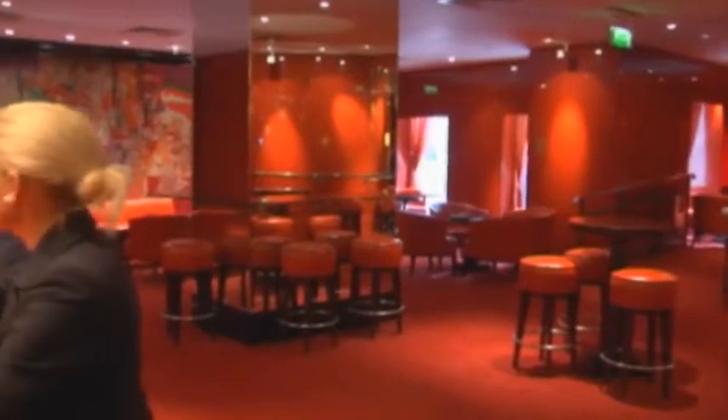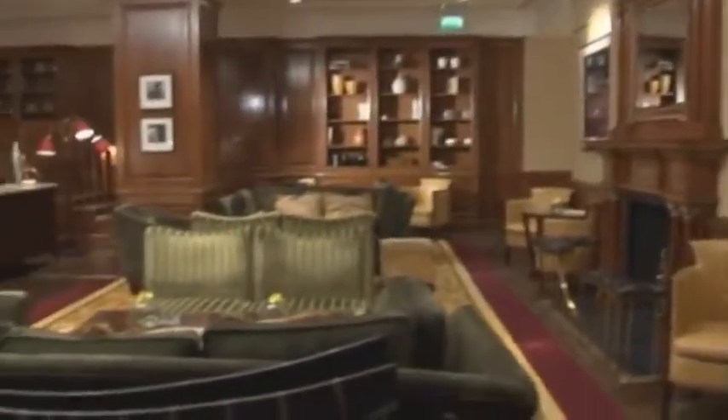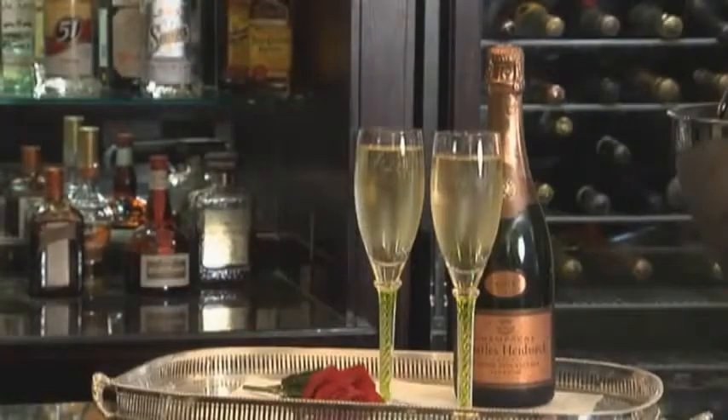The Red Bar is chic and sophisticated. The Library, luxurious. And afternoon tea in the Park Room and Champagne Bar is a treat and a delight.